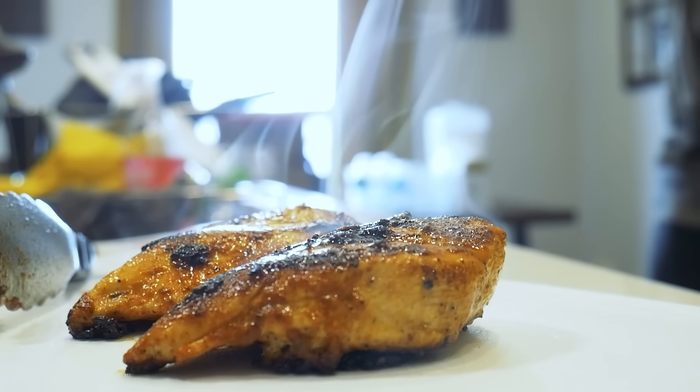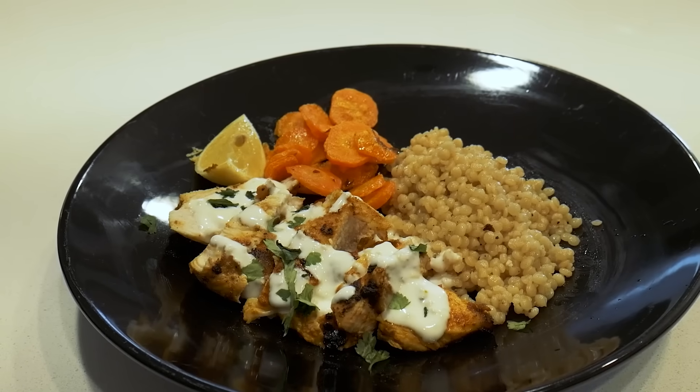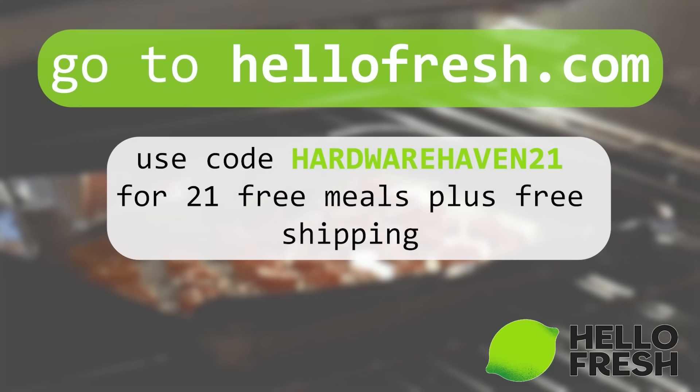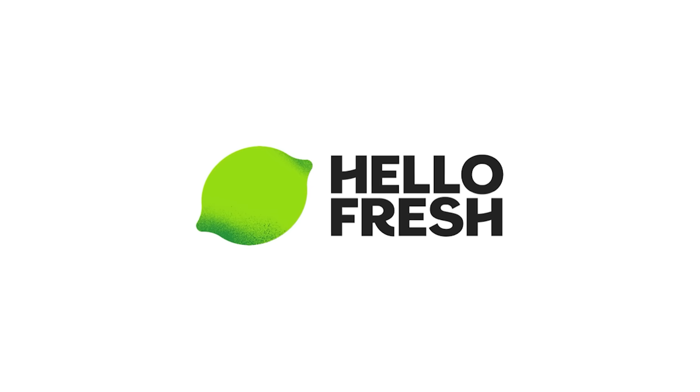We love trying all the new recipes they offer, but our favorite is definitely the yogurt marinated garlic chicken and the lemony couscous. If you're looking for a way to eat healthy while still preserving your valuable time and money, give HelloFresh a shot. Right now, you can go to HelloFresh.com and use code HARDWAREHAVEN21 for 21 free meals plus free shipping. Make your new year healthy, stress-free, and delicious with HelloFresh.